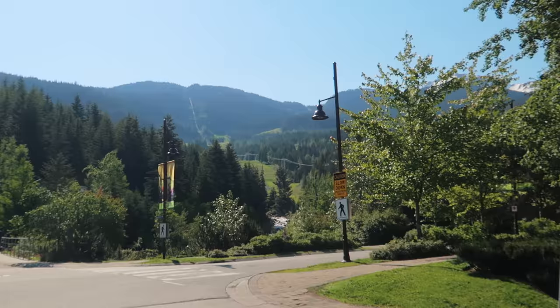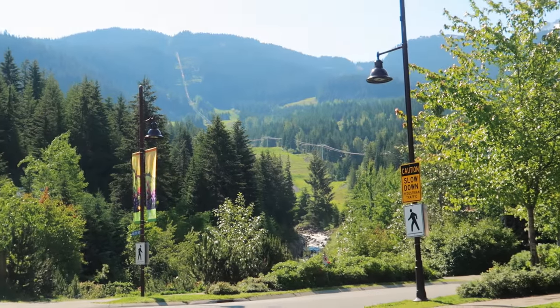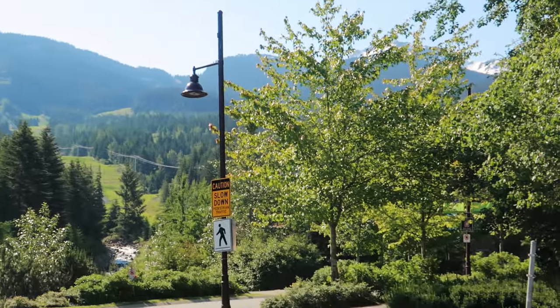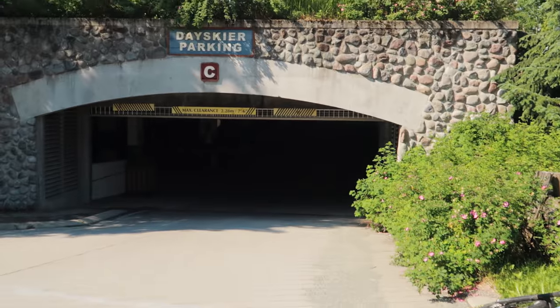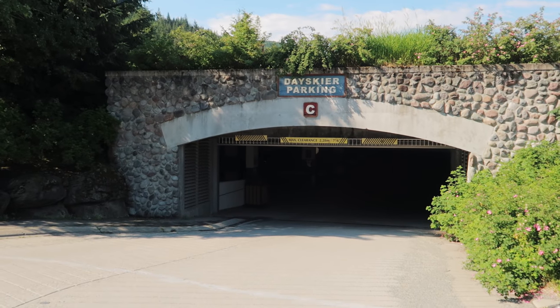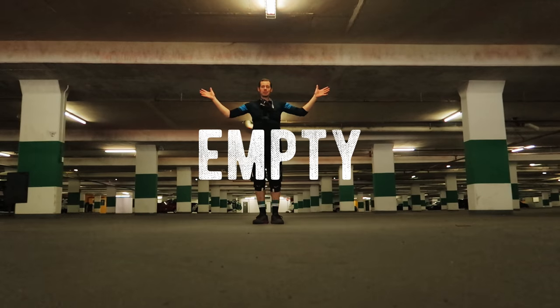Now, if you're just day-tripping and not staying the night, then I definitely, definitely, definitely recommend parking and starting your day from Creekside. Up that way is the Creekside Gondola, there's a nice little village there, and there's free parking right here. This is the only place left in Whistler that I know of that actually has free parking. And the best part is it's always camping.